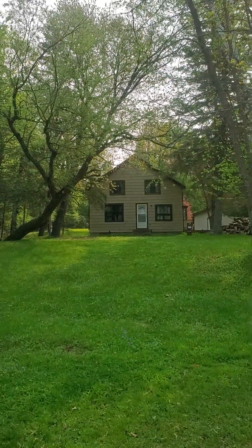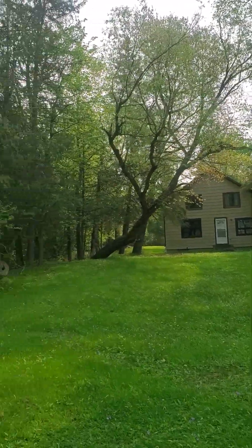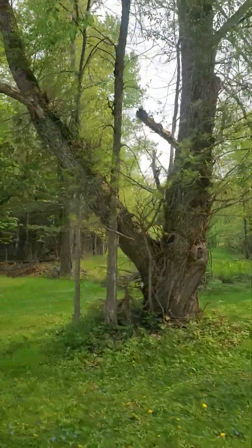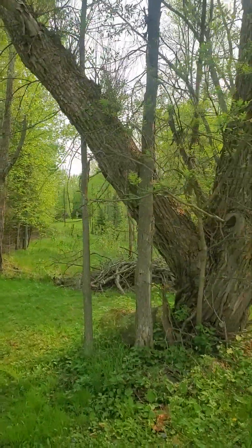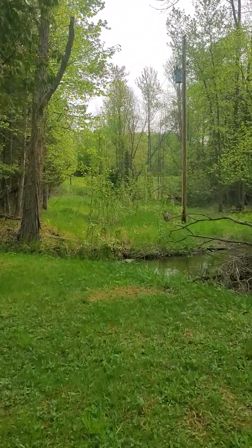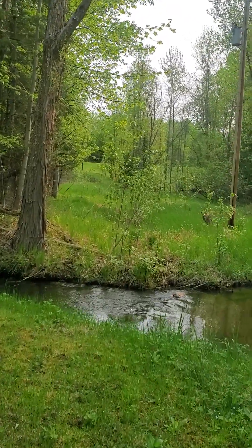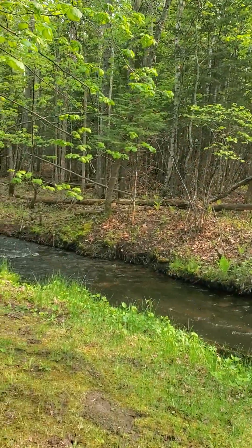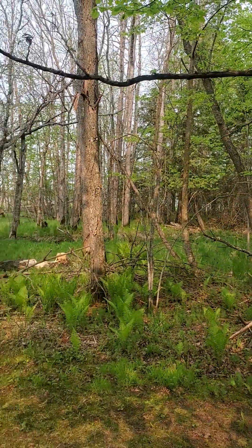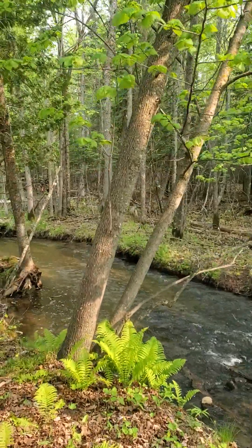I bought this old house that was built in 1923, and I didn't buy it for the house so much as I bought it for this creek that I grew up playing in as a kid. I would fish and spear suckers here, swim, and just kind of generally mess around. You can see this nice creek here — it flows into the lake that I grew up on.